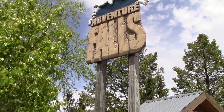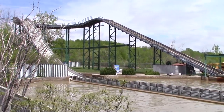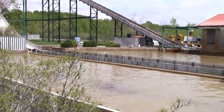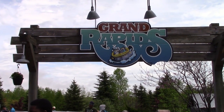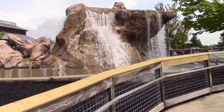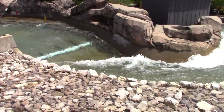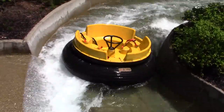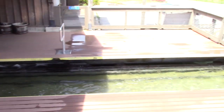Directly across from Thunderhawk, you've got Adventure Falls. Adventure Falls is not yet open — it should be open by Monday. It's basically a giant splashdown, and a lot of people stand on the bridge to get completely soaked. Right next to Thunderhawk, we've got Grand Rapids, a wild rapids ride. Chances of getting wet are very, very good, so I'm going to wait until I have my bathing suit on to go on this. You can see one of the ride vehicles coming by with people looking like they're having fun.